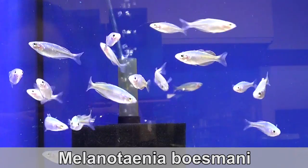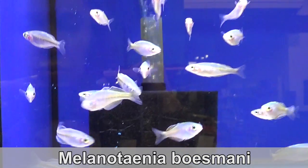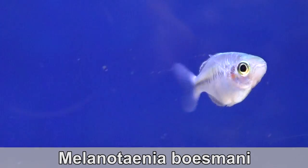Melanotenia bosmani, the rainbow fish, are a fun fish that gets very colorful with age. The front part is gray and the back part is yellow. At the moment, they haven't colored up much.